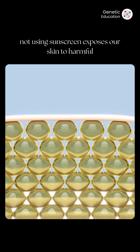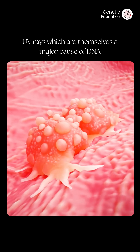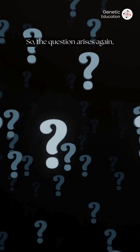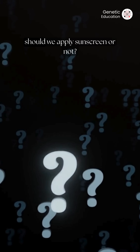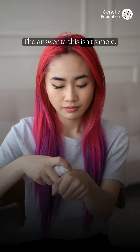But on the other side, not using sunscreen exposes our skin to harmful UV rays, which are themselves a major cause of DNA mutations and skin cancer. So the question arises again: should we apply sunscreen or not? The answer to this isn't simple.